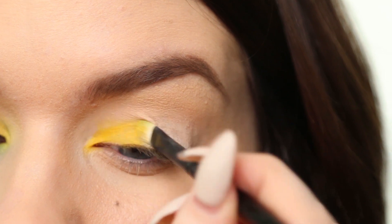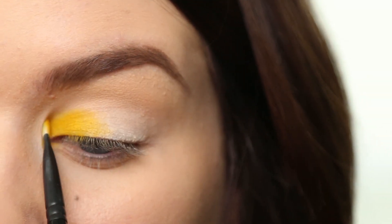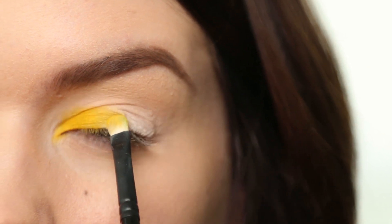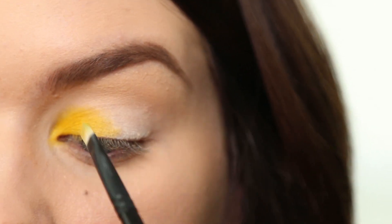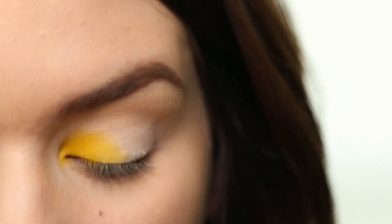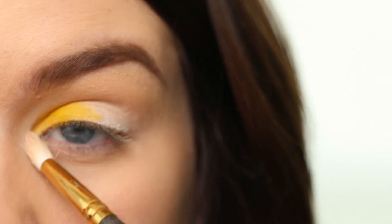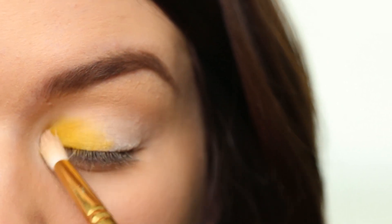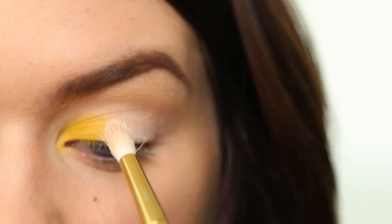I'm going about a third of the way onto my lid, maybe a little bit more, just so you have room to blend. Yellow can be a little finicky — it sometimes applies patchy — so it's best to just tap it on instead of swiping it. I'm also going to every once in a while dip my fluffy brush into some white eyeshadow and blend over top to make it a little more pastel. It also hides any patchiness.